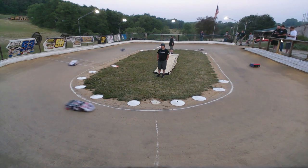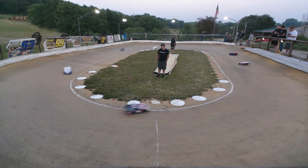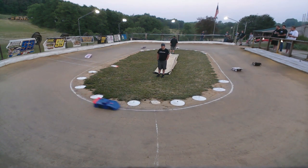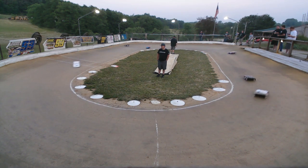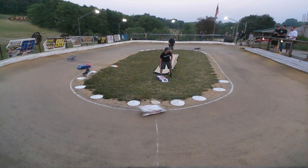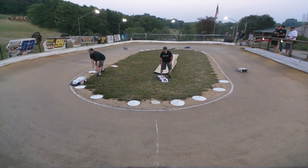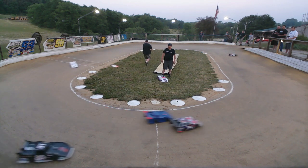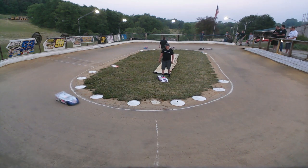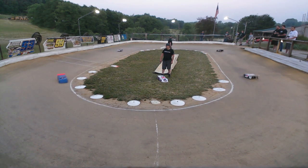We got a minute twenty to go in this one. T.J. is catching your leader, it looks like — he just turned a 4.604. That's Chris, Sean, Rob, Trey, and Paul — that's how they run. Watch turn three.